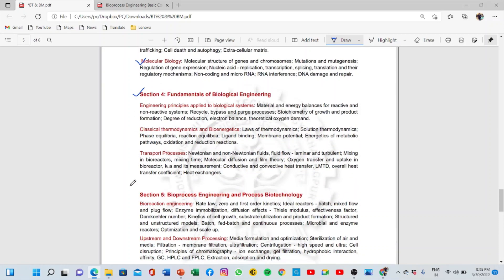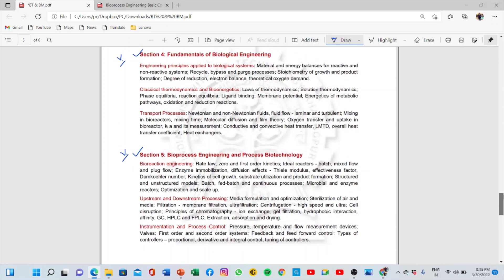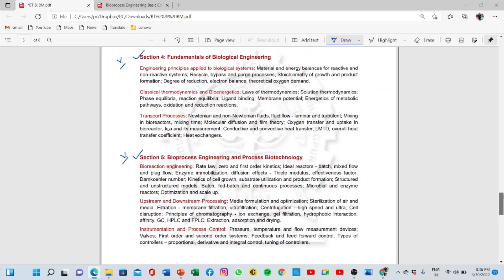Sections 4 and 5 are very, very important because this is essentially the engineering section in Biotechnology. You get a lot of problems and a lot of theory from these sections. Do not skip any portion because questions have been asked on almost everything in sections 4 and 5. I will suggest separate books on each section in a separate video later, but whatever is in these two sections — read all of it.